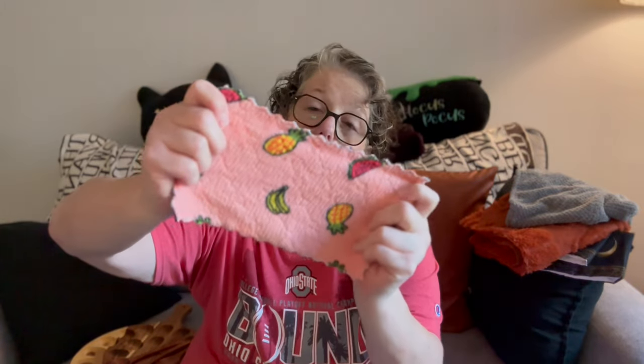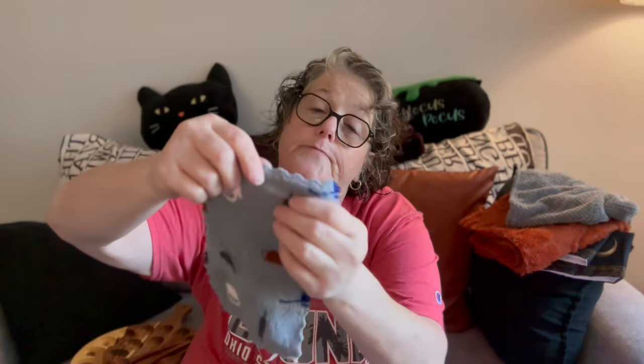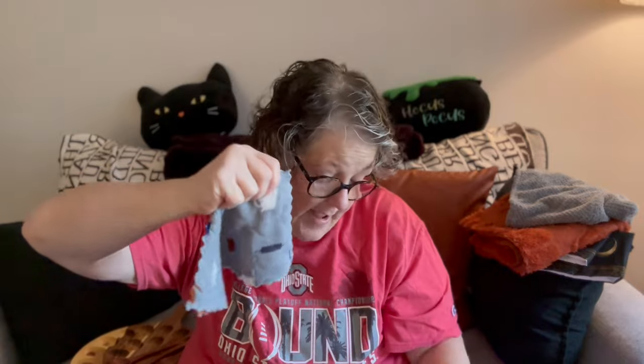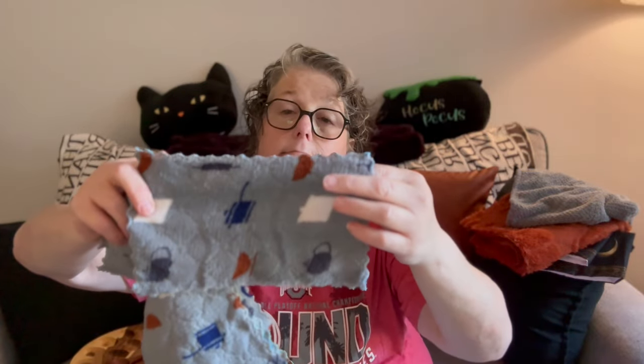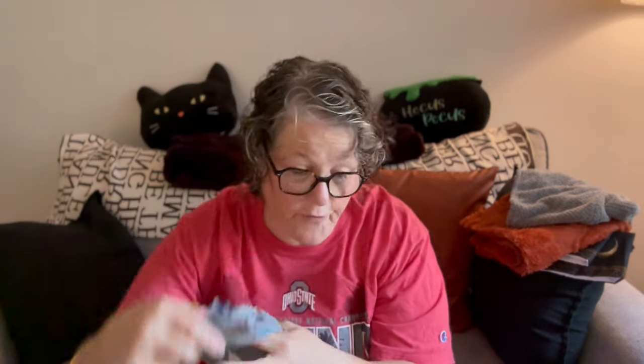I also got these cleaners for my car. They're just little microfiber rags in different prints. These are nice and soft and they're great for cleaning everything. I'll put some in my car cleaning kit and some will stay in the kitchen. They're just printed microfiber, but they're nice and soft.